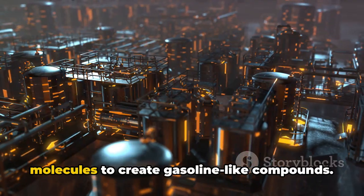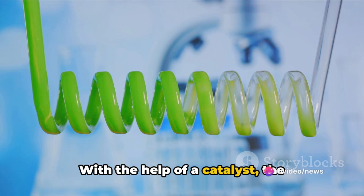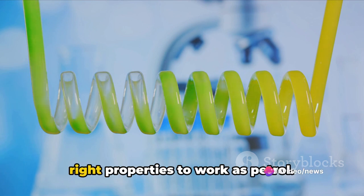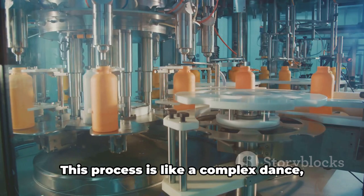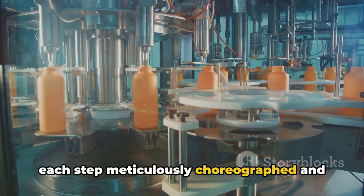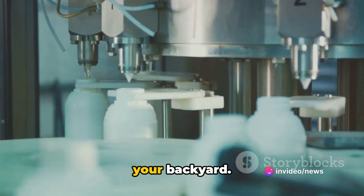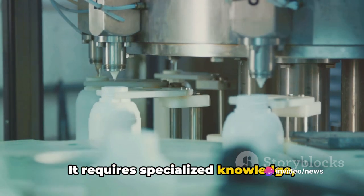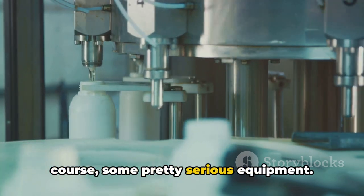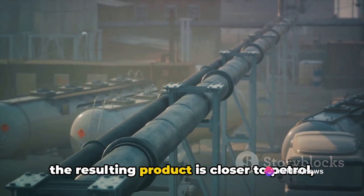With the help of a catalyst, the hydrocarbons undergo a makeover, transforming into compounds that have the right properties to work as petrol. This process is like a complex dance — each step meticulously choreographed and performed with precision. It's not something you can whip up in your backyard; it requires specialized knowledge, careful control of conditions, and some pretty serious equipment.